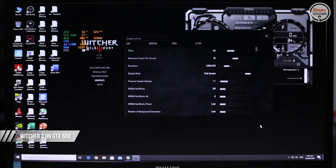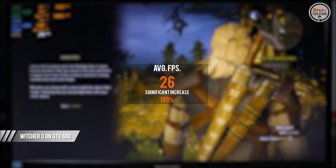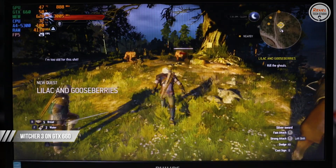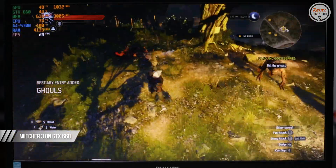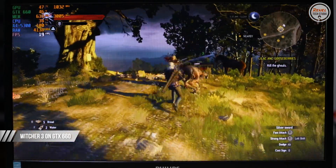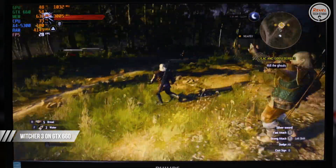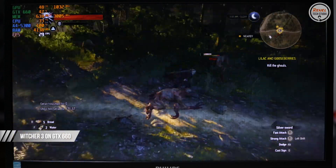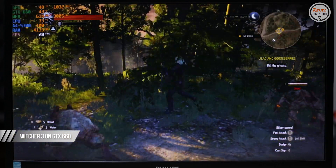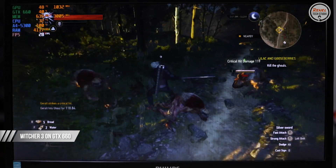On The Witcher 3, still at 720p low settings, the average FPS is 26 during combat with Geralt killing monsters, and around 30 average FPS during story sequences, which is okay for this type of game. The performance increase is 189%. Using MSI Afterburner to monitor stats, it clearly shows that this CPU is bottlenecking the GPU.